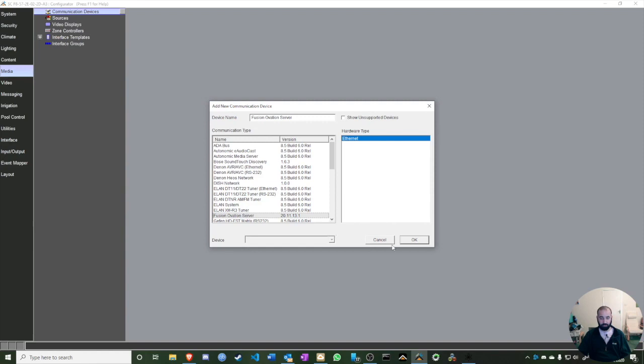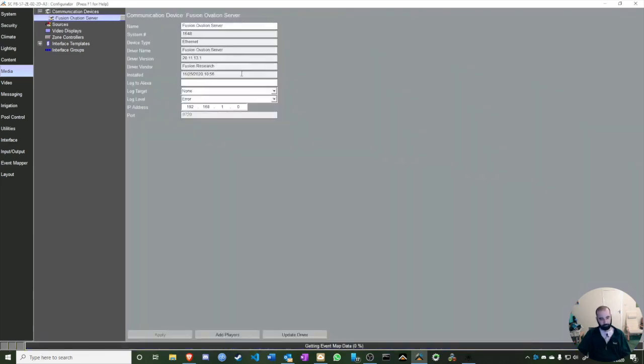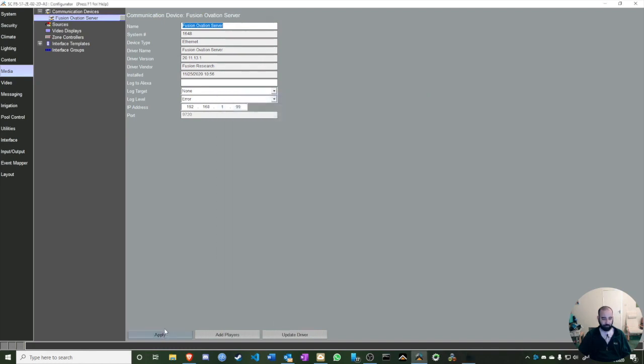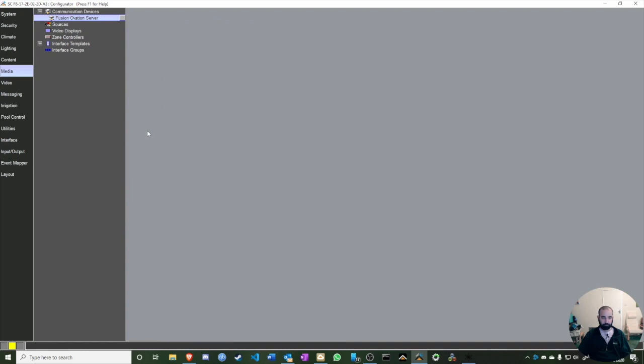Now that I've added the Fusion server, I press OK and the IP address field appears. I need to enter the correct IP — in this case .199. If you don't remember, go back to the Ovation Configuration Utility to find it. I'll click Apply and then Add Players.